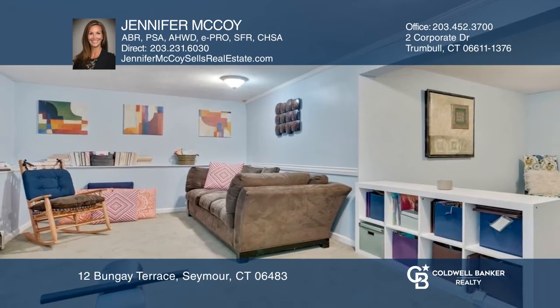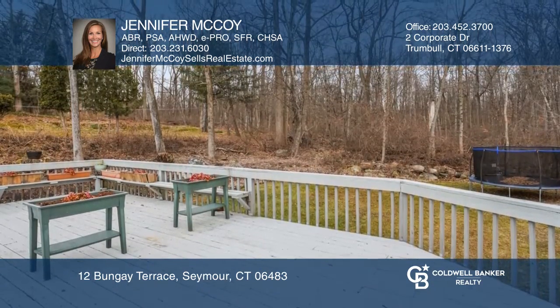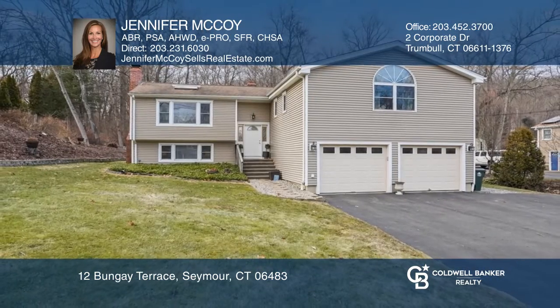A finished lower level, large deck, two-car garage and workshop round out this home. Call Jennifer McCoy to learn more.